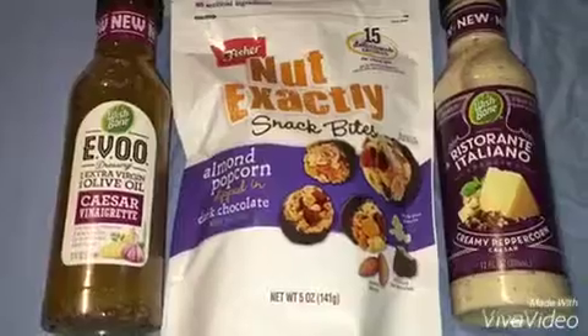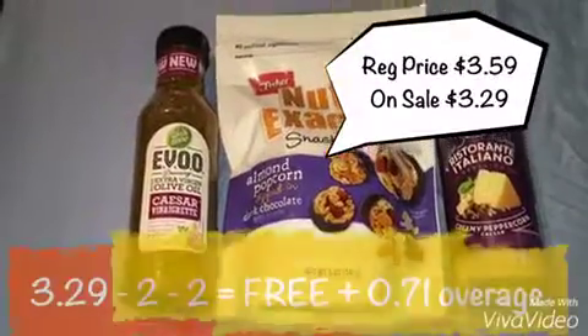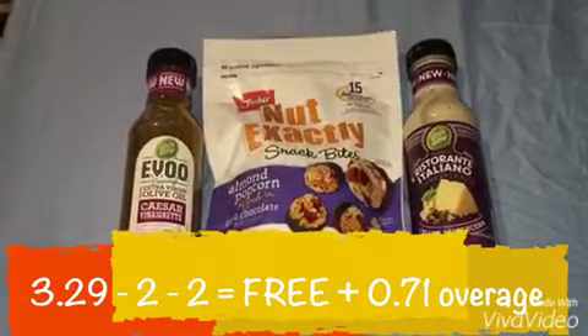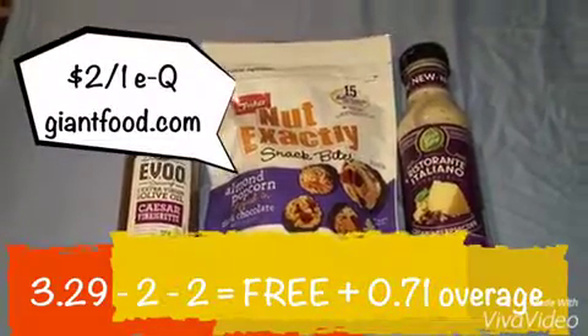Next were the Goldfish — or not exactly — snack bites. They were originally priced at $3.59, however they were on sale for $3.29. I used a manufacturer coupon for $2 off of 1 and then clipped a store coupon for $2, making it free.